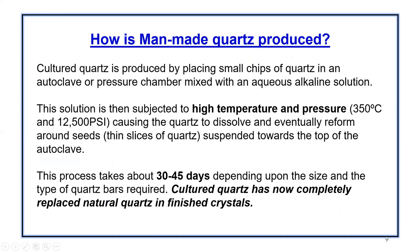So how is man-made quartz made? Cultured quartz is produced by placing small chips of quartz in an autoclave or pressure chamber mixed with an aqueous alkaline solution. This solution is then subjected to a very high temperature of 350 degrees C and 12,500 PSI, causing the quartz to dissolve and eventually reform around the seeds. This process takes about 30 to 45 days depending upon the size and type of quartz. Cultured quartz has now completely replaced natural quartz in finished crystals.